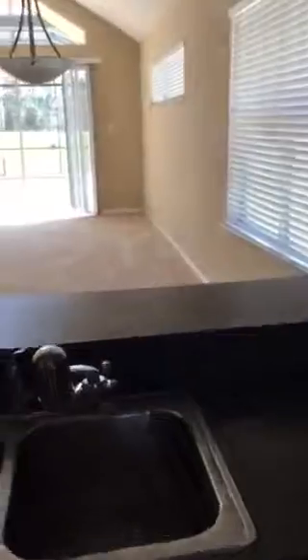This is the home in Pumpkin Ridge. Breakfast nook, kitchen. The washer and dryer go in there, and the garage door is there.